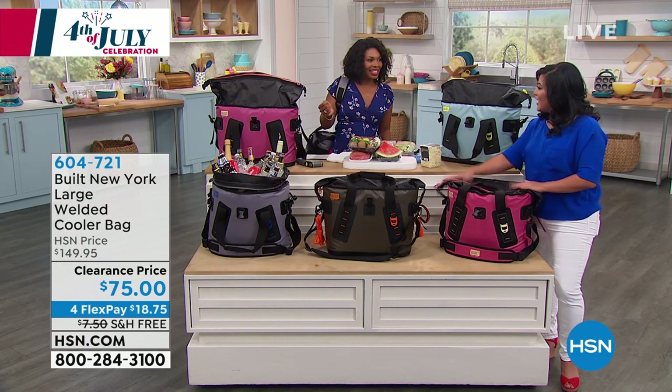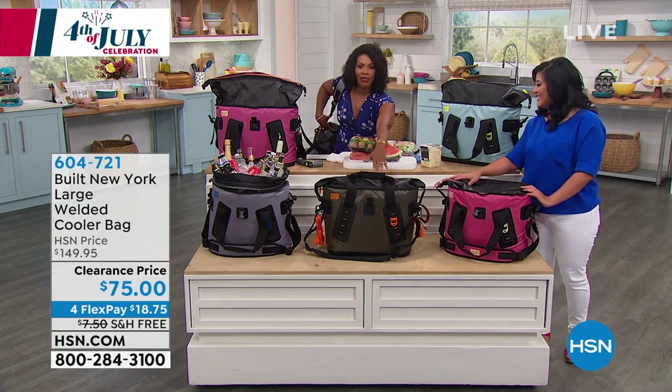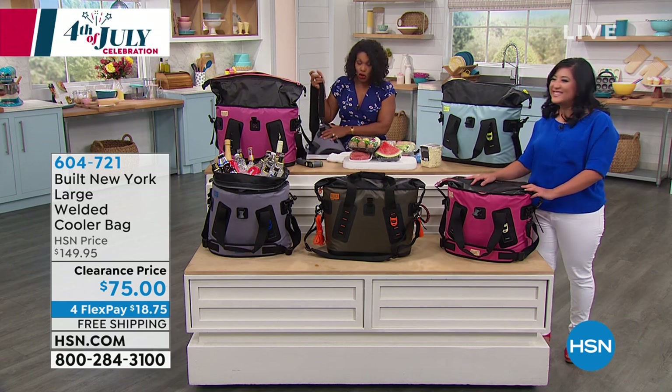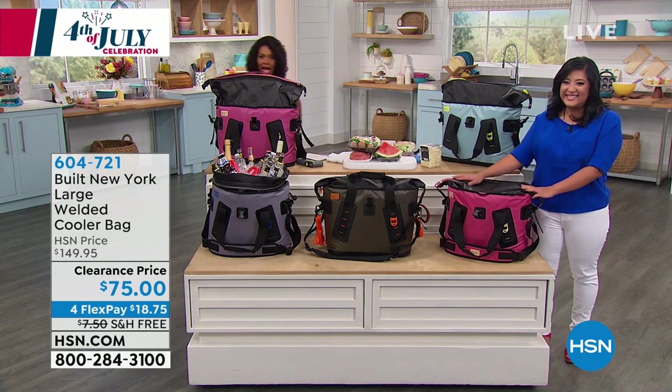Pick them up as thank-you gifts for teachers, for friends, for family. Do it tonight — go ahead and pick yours up. In mauve wood, we've got olive, pewter, and blue sparkle. Enjoy your clearance price on that.